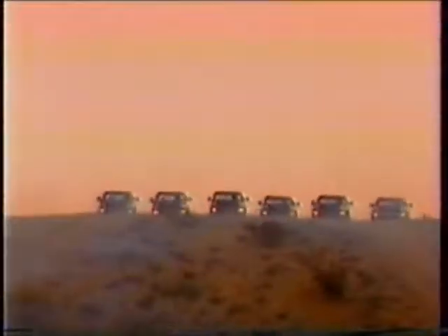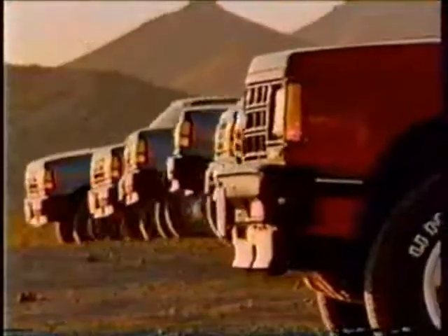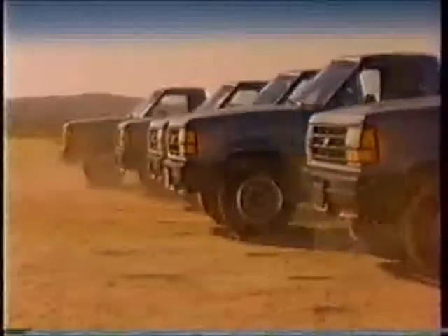Chevy S10 4-wheel drive pickups take on the 4-wheel drive Ford Ranger. To shift from 4-wheel drive high to 2-wheel drive, Ford Ranger actually makes you stop and back up 10 feet.